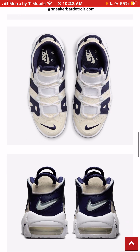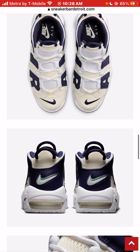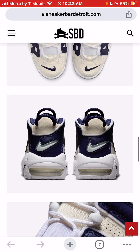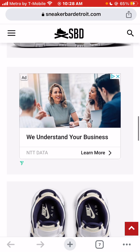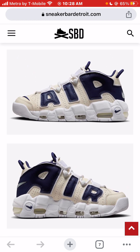I don't mind the white laces, but I would most likely have to change them. Would I spend $170 on these sneakers? I have to say yes. This is one of two of my favorite silhouettes, and it's a good price. I don't have a problem with them.